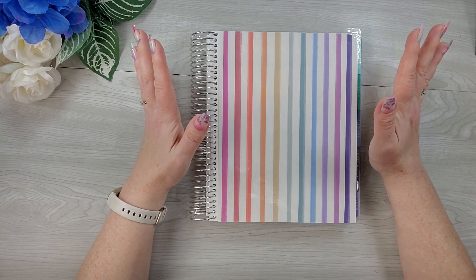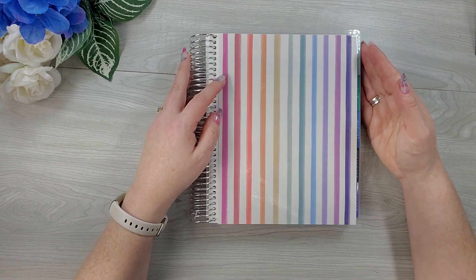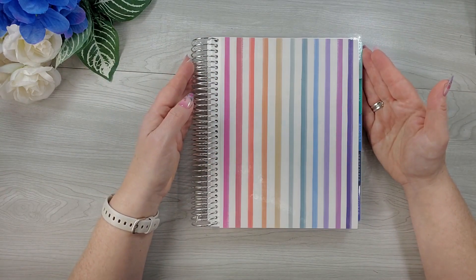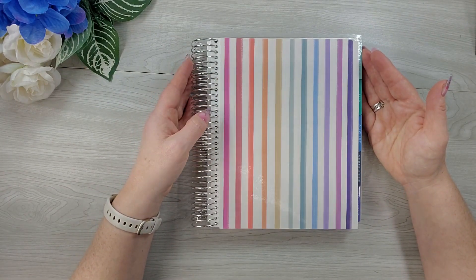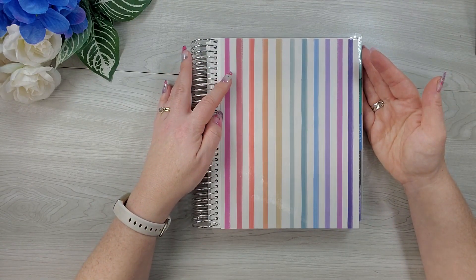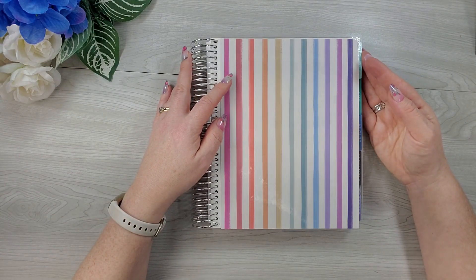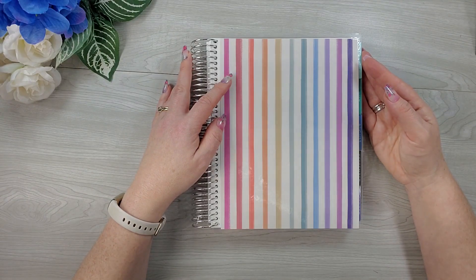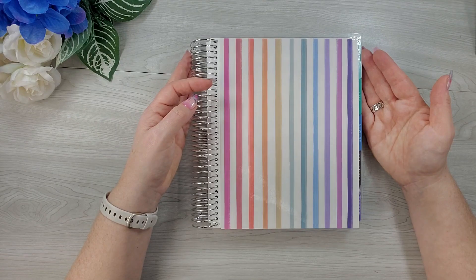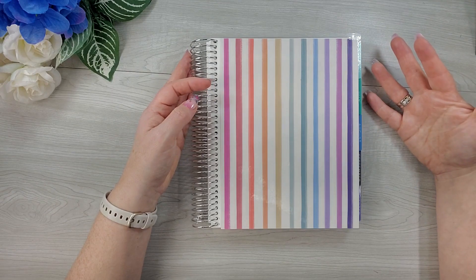If you didn't catch the video where I gave you a full walkthrough of this planner, I will link that for you. This is an academic planner from Erin Condren that was available and I think exclusive to Target, so it was at a little bit of a lower price point. Since I was curious about this planner, I decided that was a great way for me to try it. It is an academic year, so it starts in July of 2023 and goes until June of 2024.